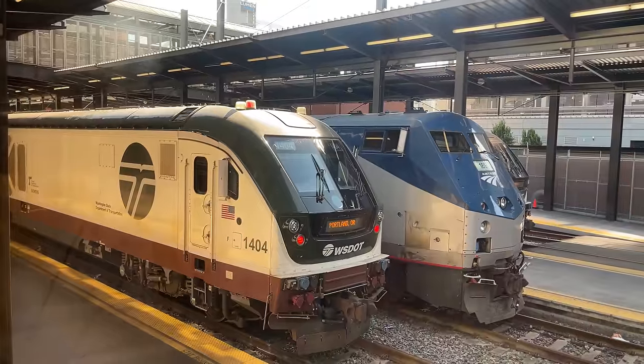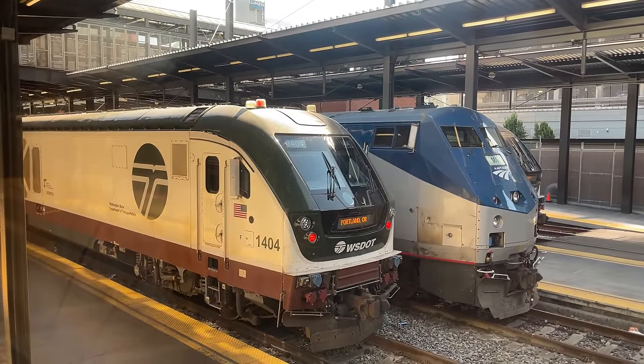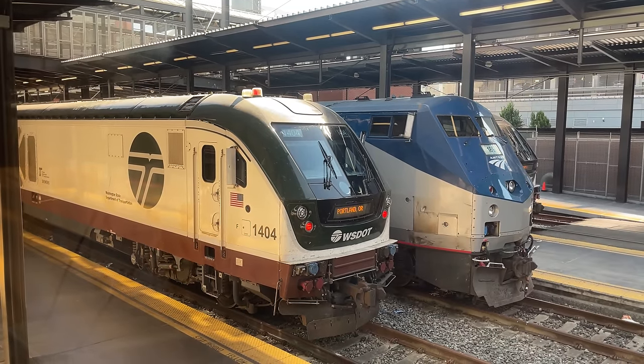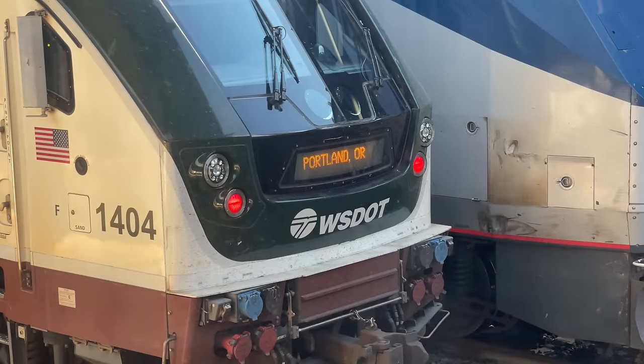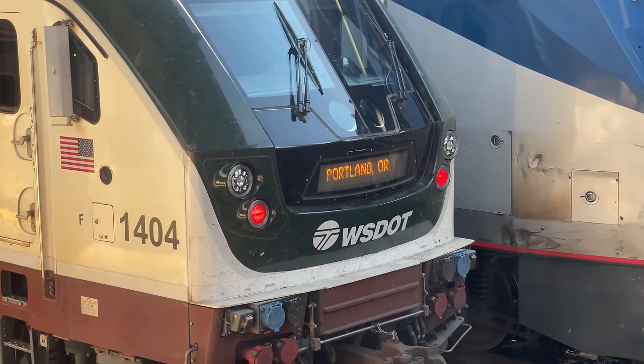Over on the adjacent platforms lie three Amtrak Cascades trains, with two SC44s and a P42 for power. Amtrak Cascades runs down the 467-mile corridor from Vancouver, British Columbia to Eugene, Oregon. As is clear from the destination board, Locomotive 1404 and its consist are headed to Portland in a few hours' time.